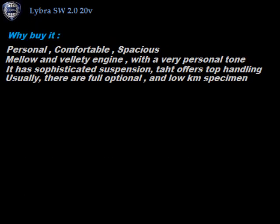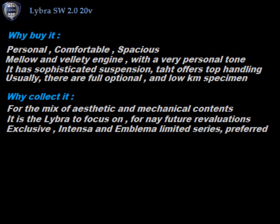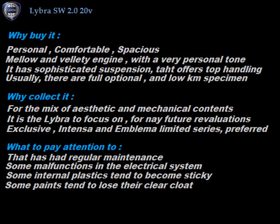Why buy it? Personal, comfortable, spacious, well-built and finished. Mellow and velvety engine with a very personal tone. Usually there are full-option, little-exploited models available. It has sophisticated suspension that offers top road handling. Why collect it? For the mix of aesthetic and mechanical contents. It is the model to focus on for any future re-evaluations. Exclusive, Intensa and Emblema Limited Series are preferred. What to pay attention to? That maintenance was carried out diligently. Some internal plastics that tend to get sticky. Some malfunctions in the electrical system. Some types of paint that tend to lose their transparency.